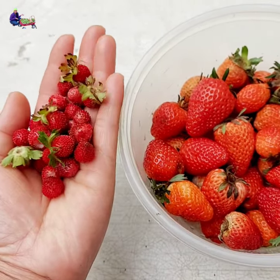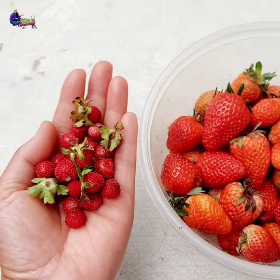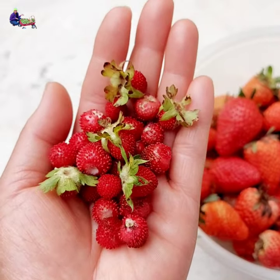Strawberries are high in vitamin C and antioxidants. They are very nutritious and very good for you, and they are very easy to grow. Stay healthy and happy planting!